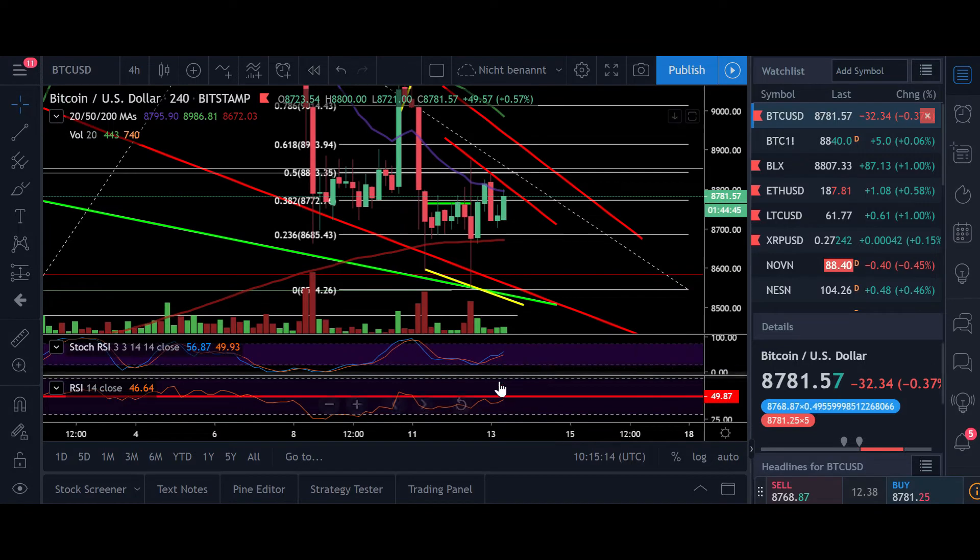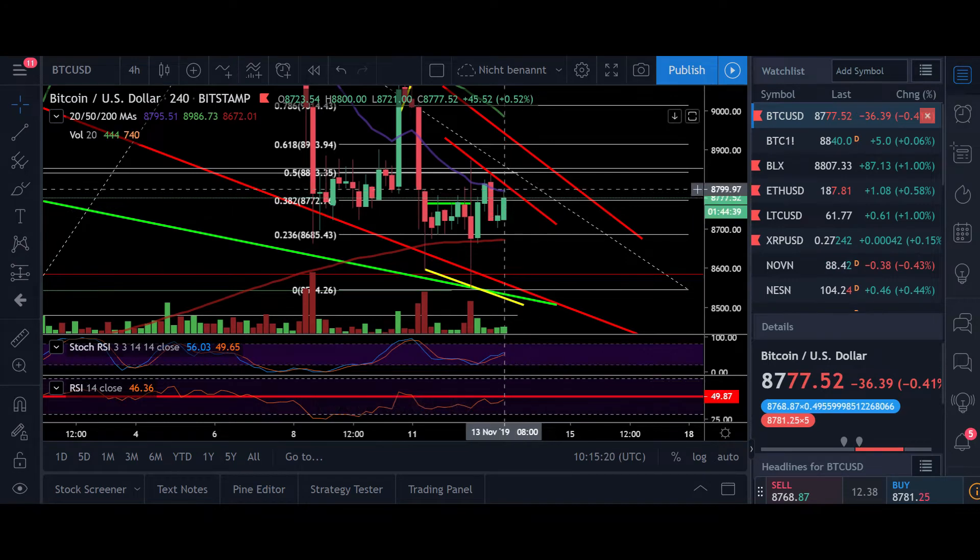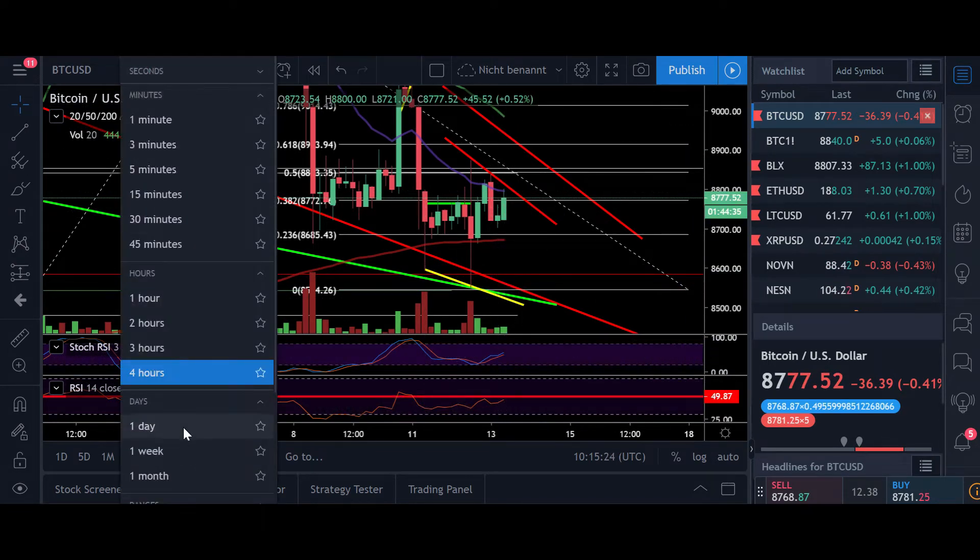The RSI is still trading below the 50 on the 4-hour, so we need to start trading above 50 in order to be bullish again, and stochastic is neutral. There could be signs that as soon as we break $8,800–$8,900, we have enough fuel to the upside.